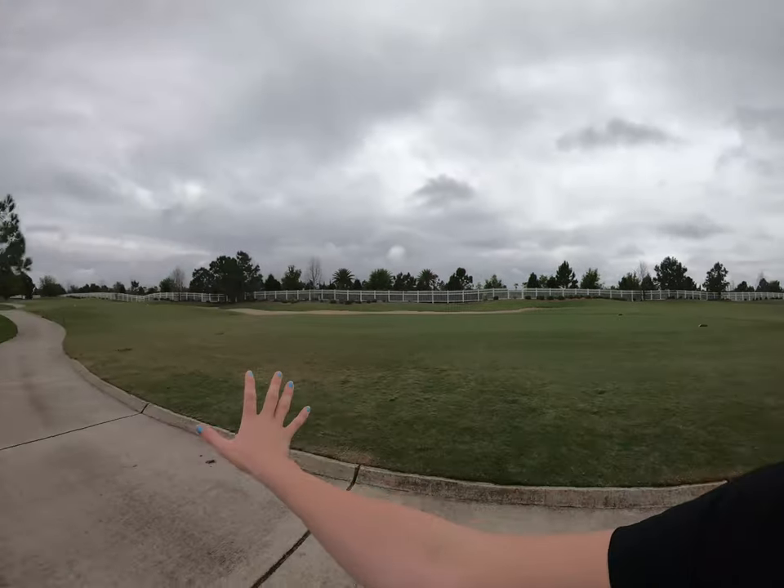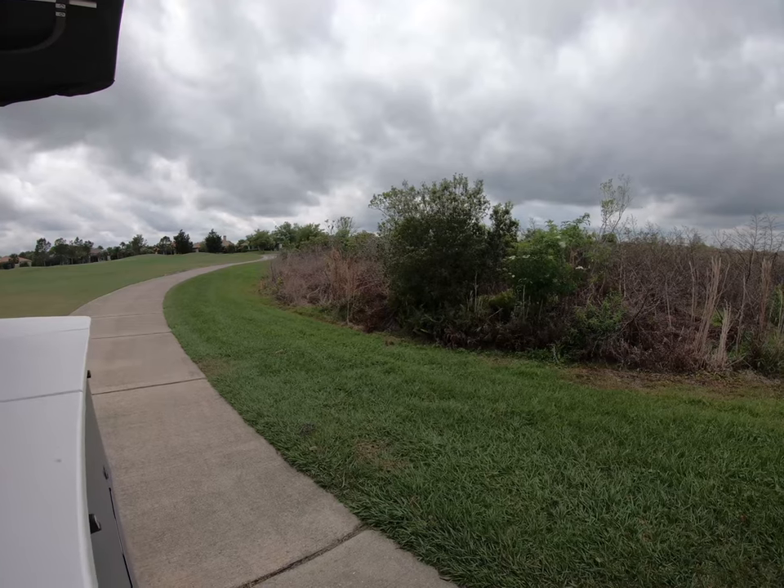It takes a lot of fertilizer and chemicals to keep these golf courses looking beautiful, and when it rains — like it often does in Florida — a lot of those excess fertilizers and chemicals get washed away and into these wetland buffer zones.